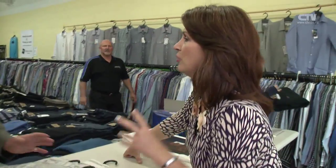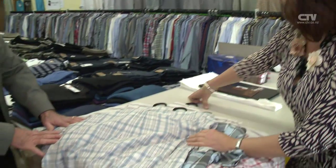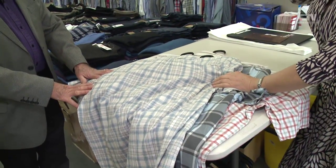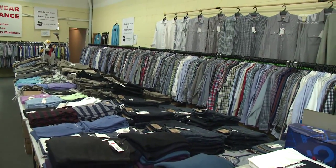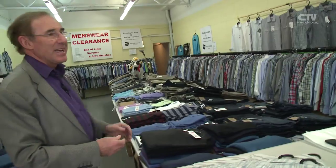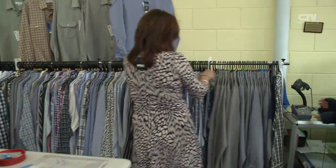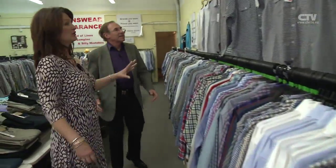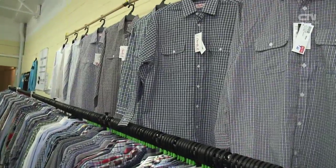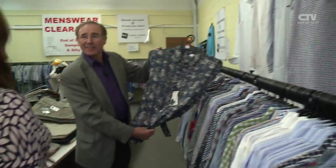The size range goes right through to 5XL — it's not just for the little skinny chaps. Age is irrelevant too; the ranges are fabulous in the styles. The stripes are gorgeous — $27, which is just ridiculous. And checks are everywhere at the moment.